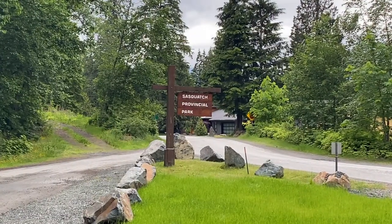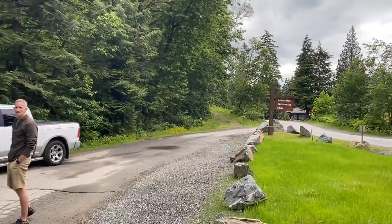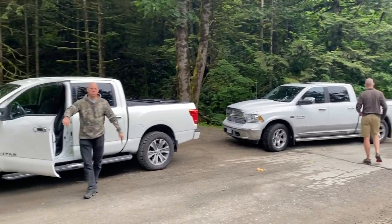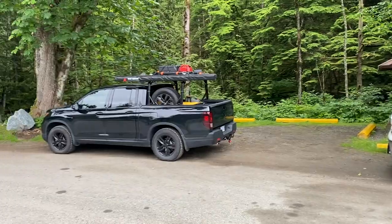We are at Sasquatch Provincial Park where the road is going to turn to gravel, so we have stopped to do some airing down. With the three trucks, we've got Kurt in his 2014 RAM 1500, Jeffrey in the 2017 Titan SL, and then of course me in the Honda Ridgeline.